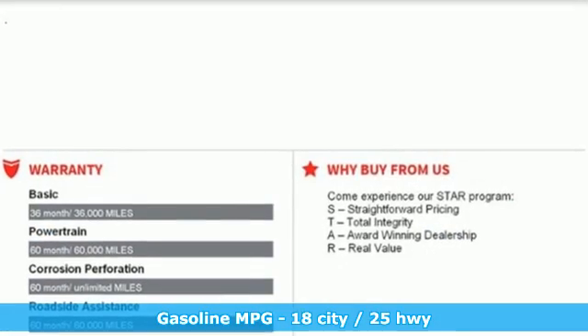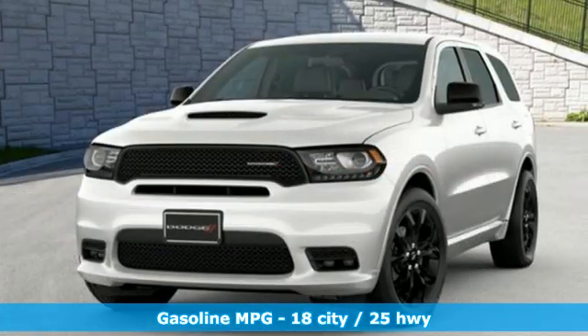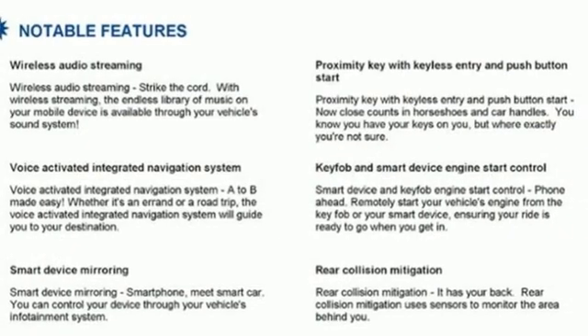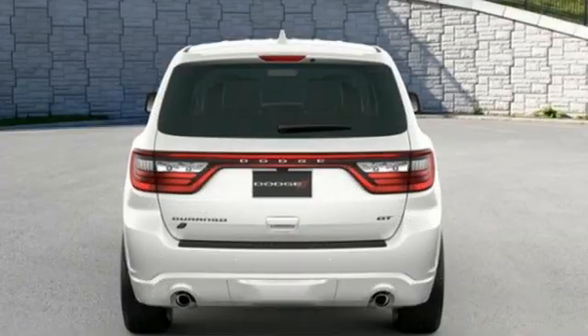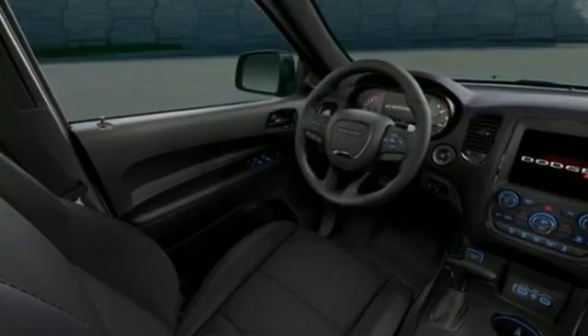V6 engine, heated bucket seats, streaming audio, rear parking sensors, dual zone climate control, Wi-Fi hotspot, external memory control, trailer brake controller, remote engine start smart device, and integrated navigation system with voice activation.